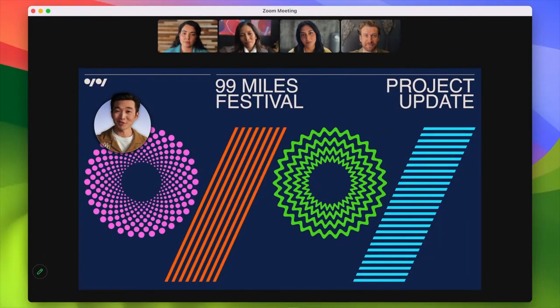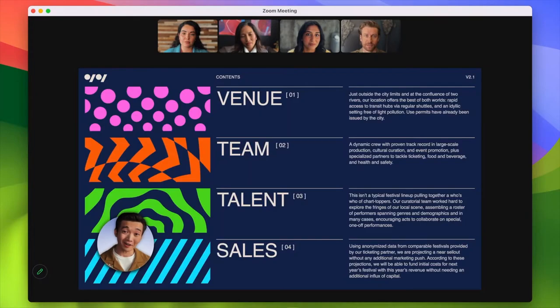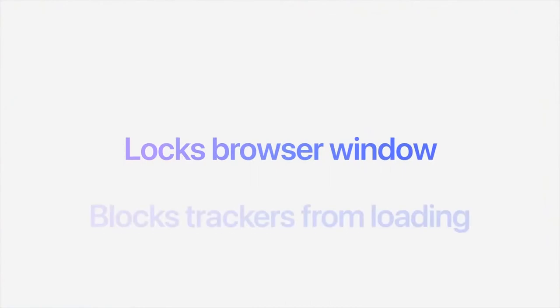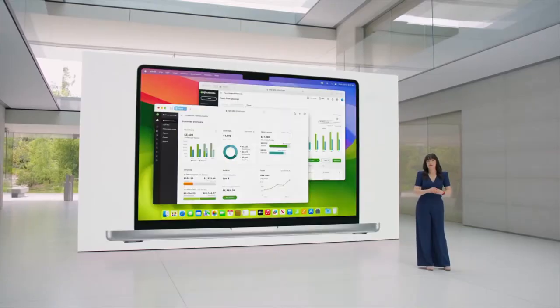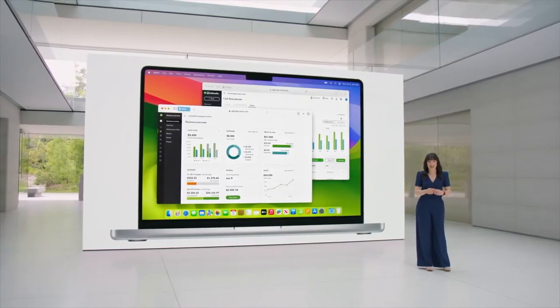With Small Overlay, your face appears in a movable bubble so it's easy to be seen while showcasing your work. Private Browsing now locks your windows when you're not using them, completely blocks known trackers from loading on pages, and removes tracking from URLs. Profiles help you separate your cookies, history, extensions, tab groups, and favorites.